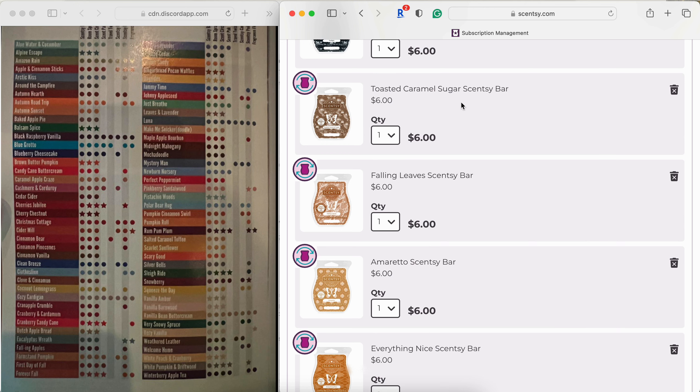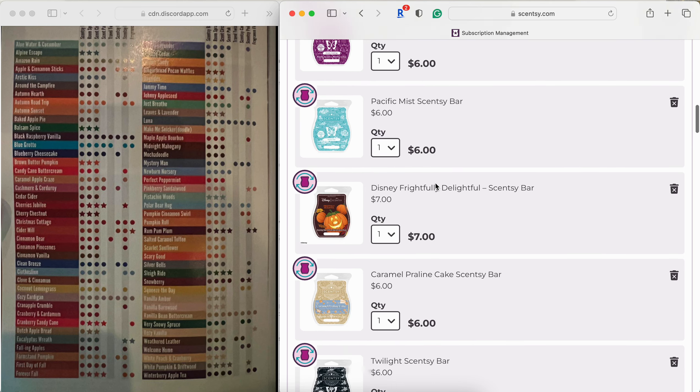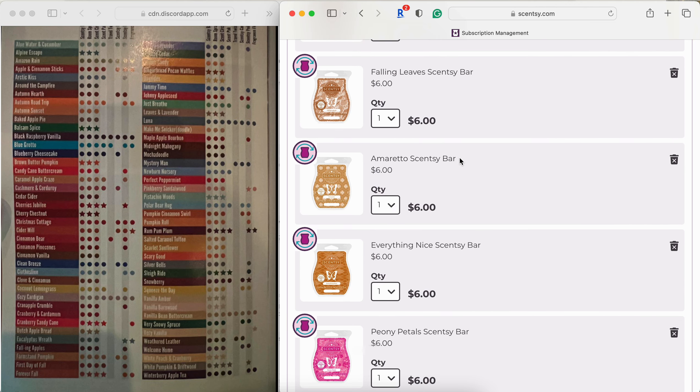Toasted Caramel Sugar is fantastic — a beautiful burnt sugar scent. You get a little caramel but to me it smells like the burnt sugar on top of a crème brûlée. It's staying. Falling Leaves — oh wait, that's Falling Apples — is a nice fall spice fragrance with patchouli, cinnamon, and clove. It's not super unique but the patchouli gives it an earthy vibe I love. Same as Ghostly Greetings: if I don't reach for it this fall I'll pull it at the end of the season.